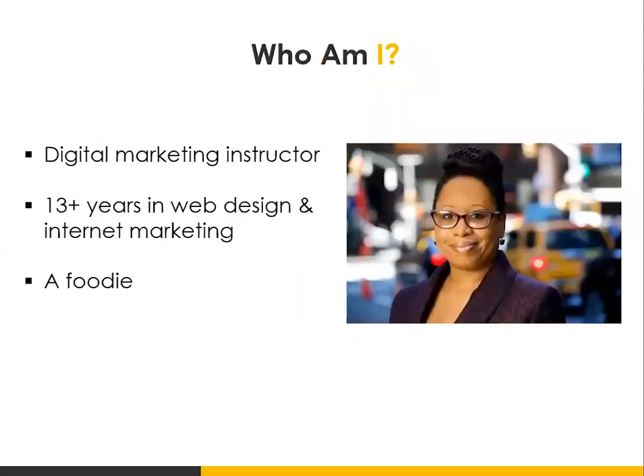My name is Nicole McCollum. I am a digital marketing instructor at Noble Desktop. I teach the digital marketing certificate, which includes digital strategy — of which website design is a part — also Google Analytics, search engine optimization, Google Ads, and social media. It is part of a two-week digital marketing certificate that you can take at any time based upon your schedule. There are both day and evening classes. I also have 13-plus years of experience running my own web design and internet marketing company.